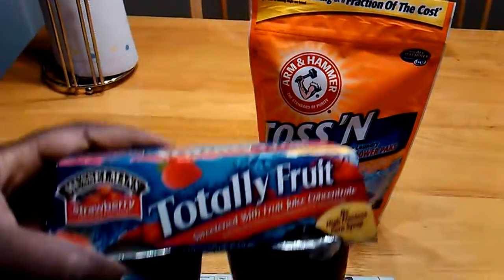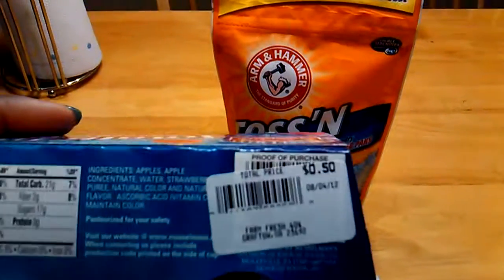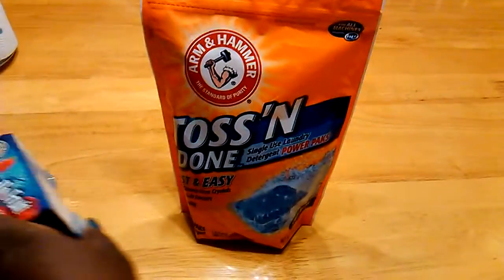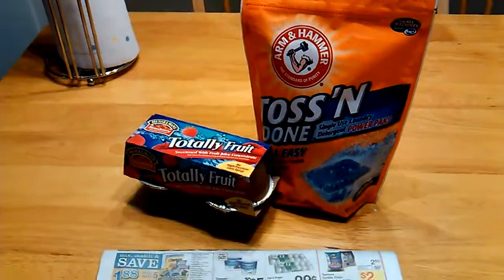I got some applesauce — the Musselman applesauce, strawberry flavor. I didn't have any coupons for this, but it was a great deal at $0.50. And it doesn't expire until August, so I got quite a few of those. Knowing my kids, they will be gone before August.